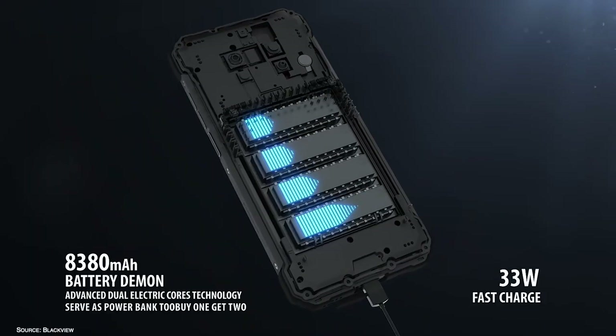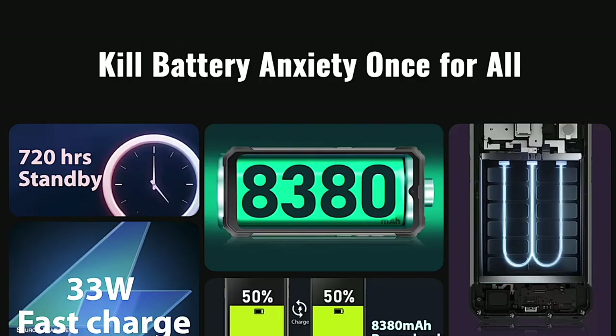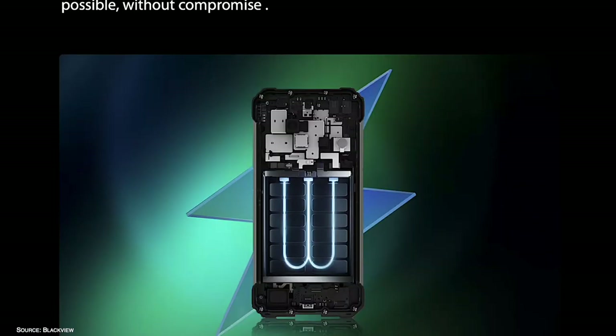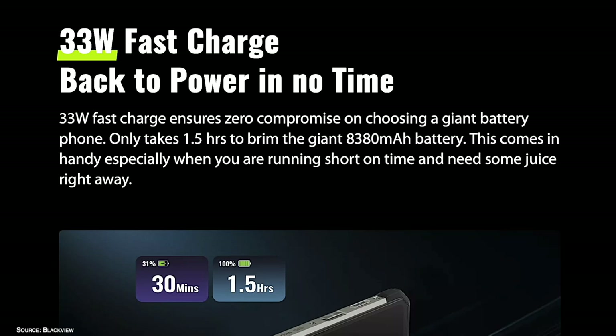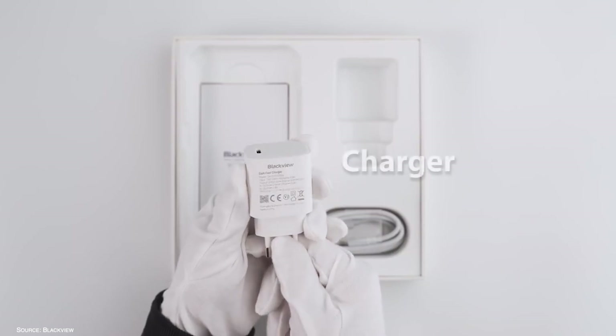Blackview raised another bar when it comes to the battery. The BV8800 is equipped with a massive 8380mAh battery, which beats every other rugged smartphone at the moment. The battery can be fully charged from 0 to 100 percent in only one and a half hours when using the 33-watt charger.